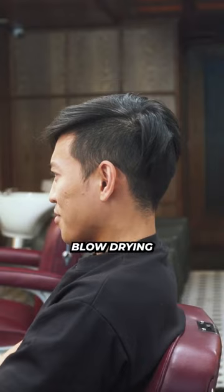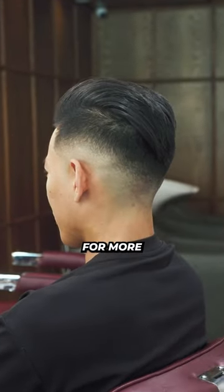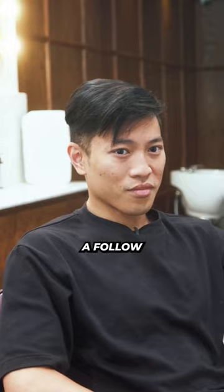This is the final product after blow drying and applying a matte finish product. If you're looking for more hair inspiration, go ahead and throw us a follow.